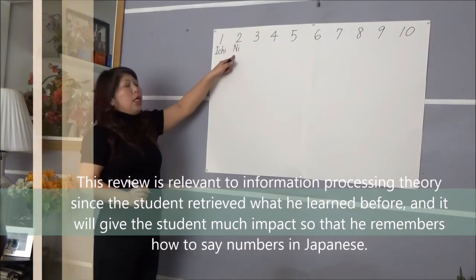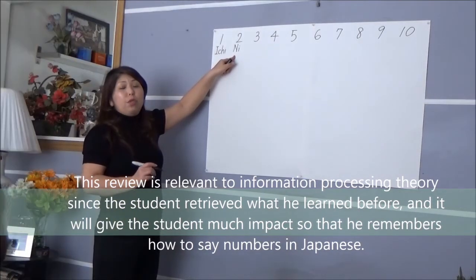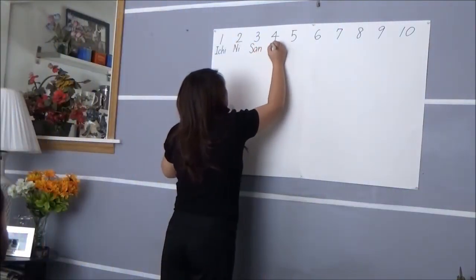Number 2 — people usually say 'ku', but this is not 'ku'. Number 2 is 'Ni'. We pronounce number 2 as 'Ni'. Okay? Ni.